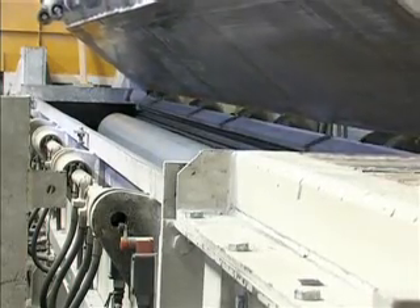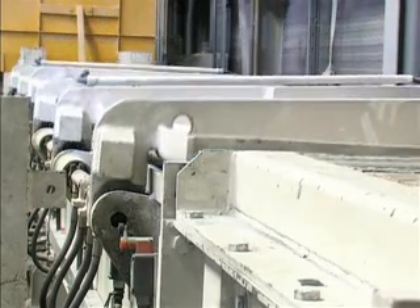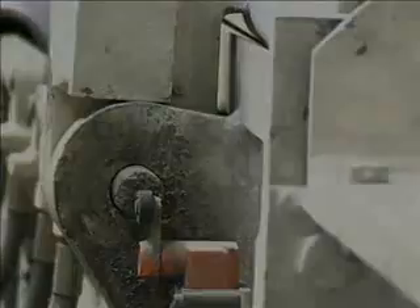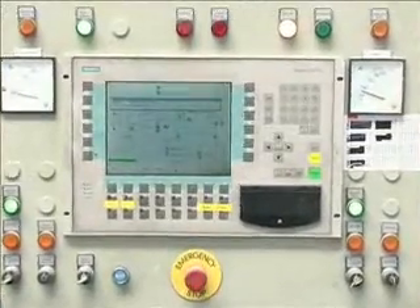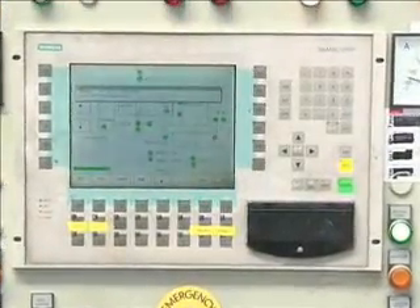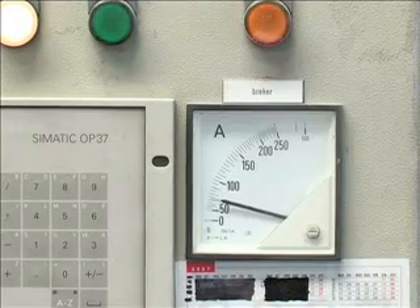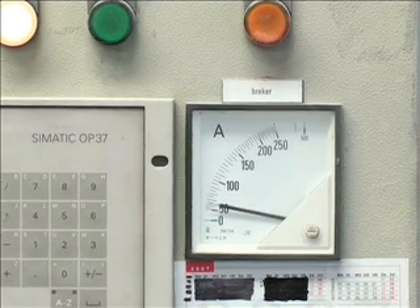The feeding hopper is closed and the automatic mode of the system is started. A load-controlled feed carriage carries out the transport into the grinding chamber of the granulator. Sensors monitor the emptying process of the feed hopper.